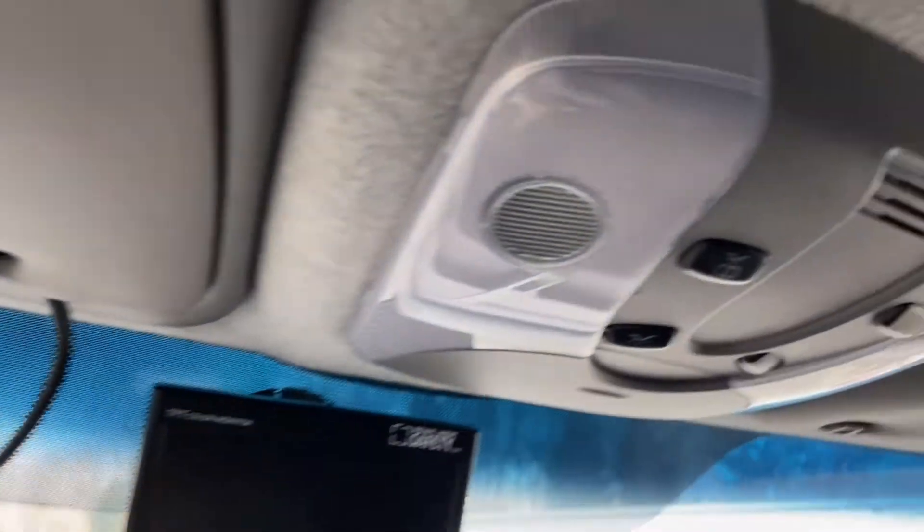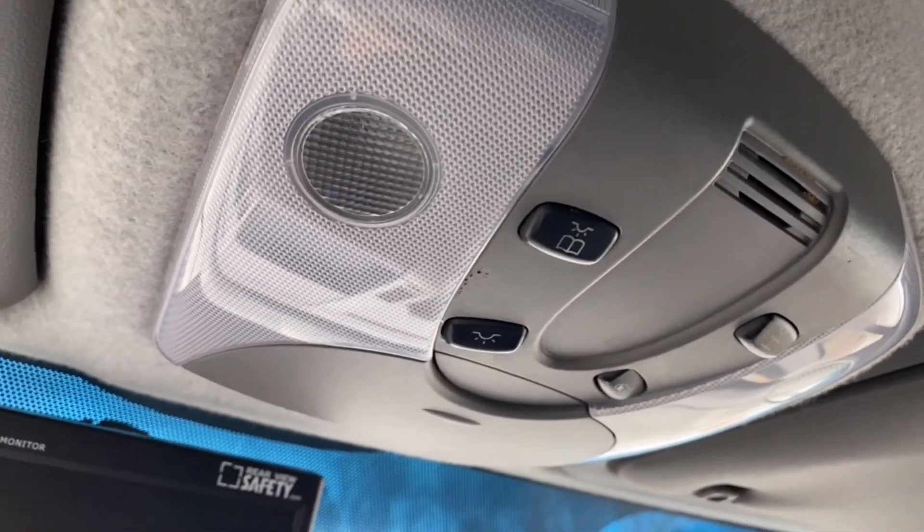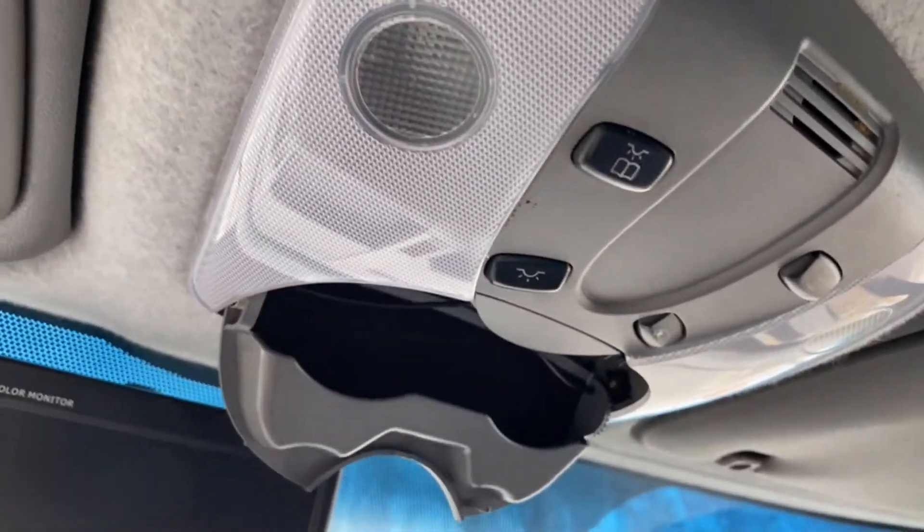Overhead storage above your visors. Light controls for your map lights and dome lights, as well as a sunglass holder.